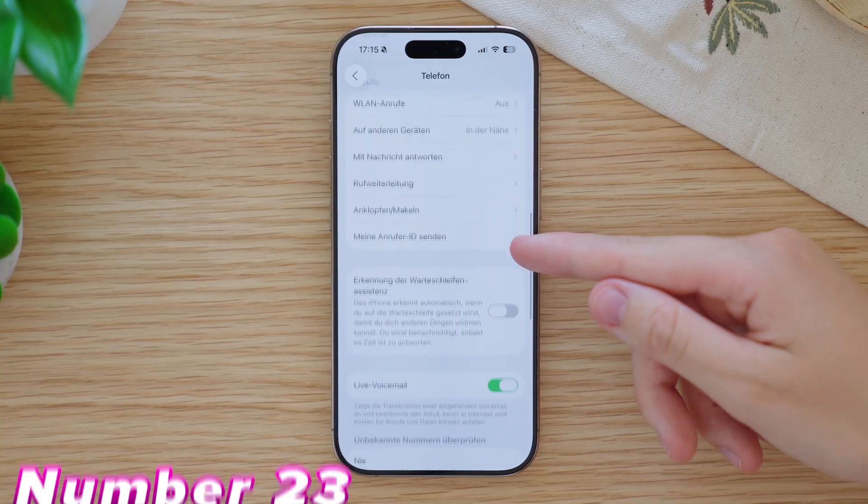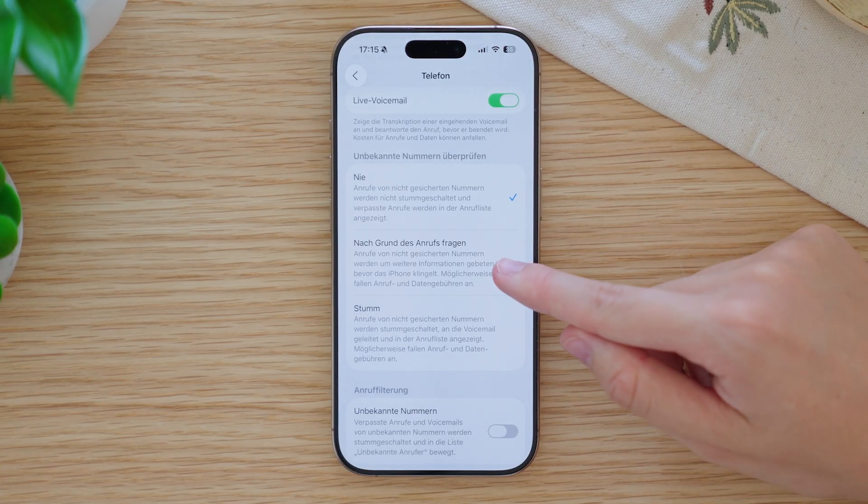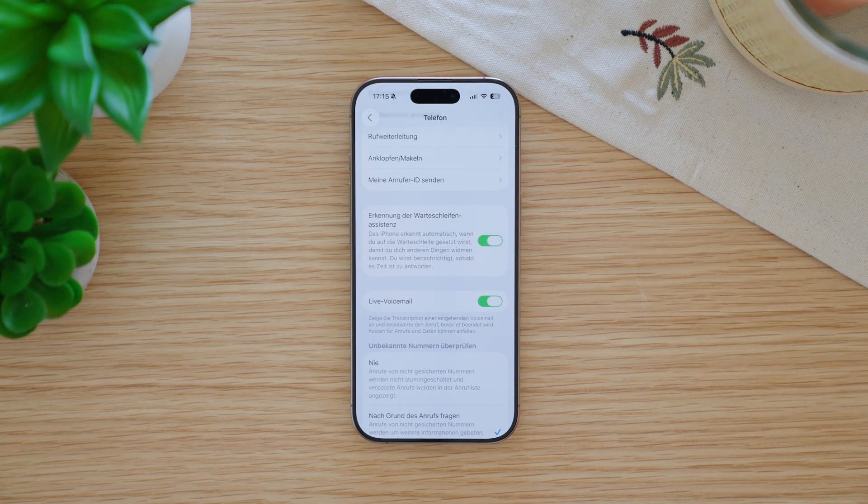The phone app got even more upgrades. In Settings under Phone, you can now have unknown numbers checked. If you enable 'Ask for Reason of Call,' unknown calls are picked up by an automatic voice that asks what the caller wants. You can see in real time what the caller says and then decide if you want to take the call. Even cooler is Hold Assist — this lets you do something else while you're on hold, and once someone picks up, your iPhone rings again.